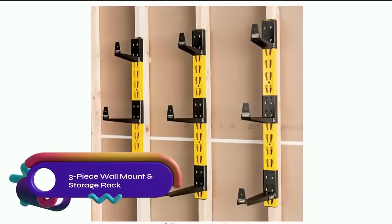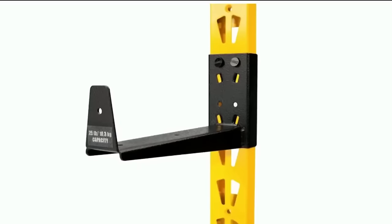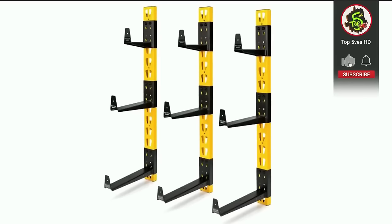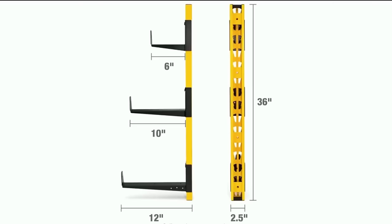The DeWalt three-piece wall-mount cantilever wood and lumber storage rack offers customizable storage for long materials. With durable steel arms and a secure design, it keeps wood and lumber organized. The industrial-grade powder coating ensures long-lasting use, ideal for workshops and garages.